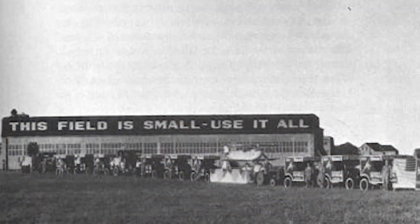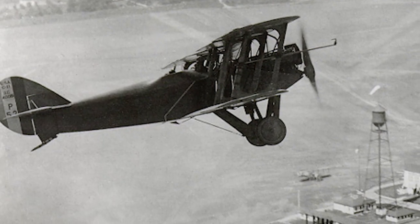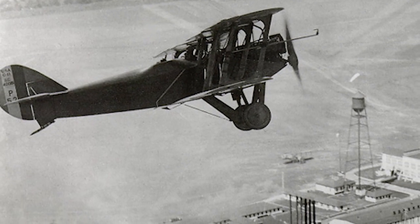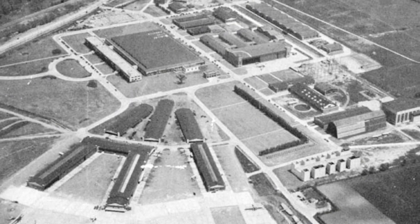The problem with McCook Field is it was relatively small, about 250 acres, and clearly the air service needed a larger facility. So in the end, in the late 20s, Wright Field was built, and all of the equipment and material was moved from McCook Field to Wright Field.